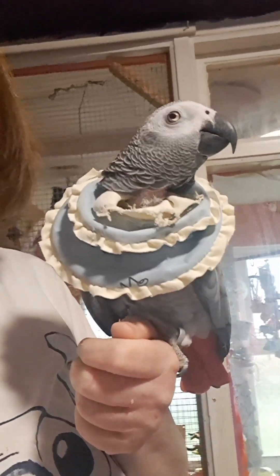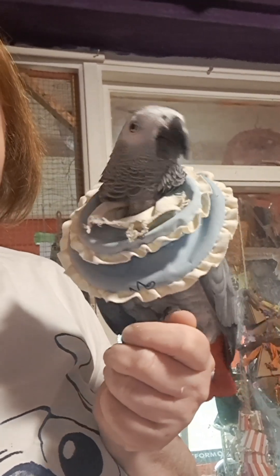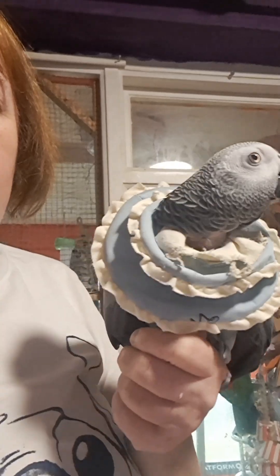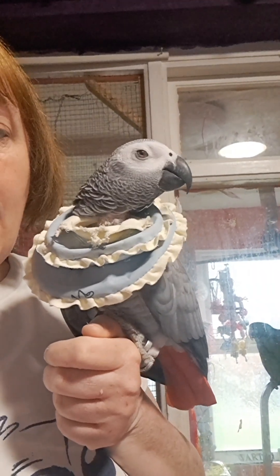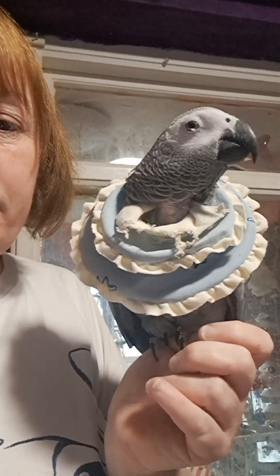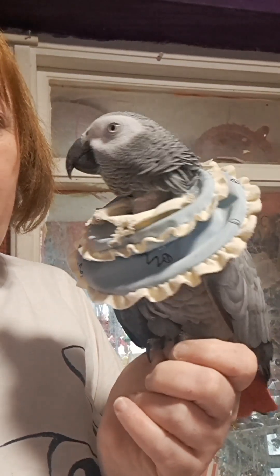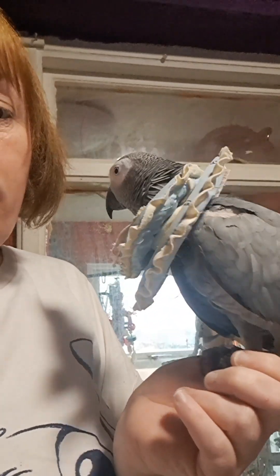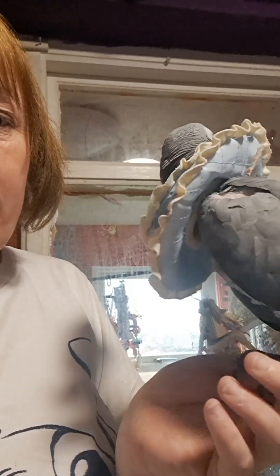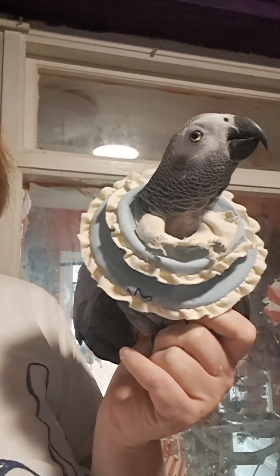Her feathers are coming back, but for some reason Lola is a bit of a mystery because she lets them all come back with the collar on, and then as soon as you take the collar off she just pulls them all out. This has been going on with Lola for about a year now. With her feather plucking it is sort of getting worse rather than getting better. I could leave her collar off all day and just put it on at night and she was doing really well, leaving her feathers alone.